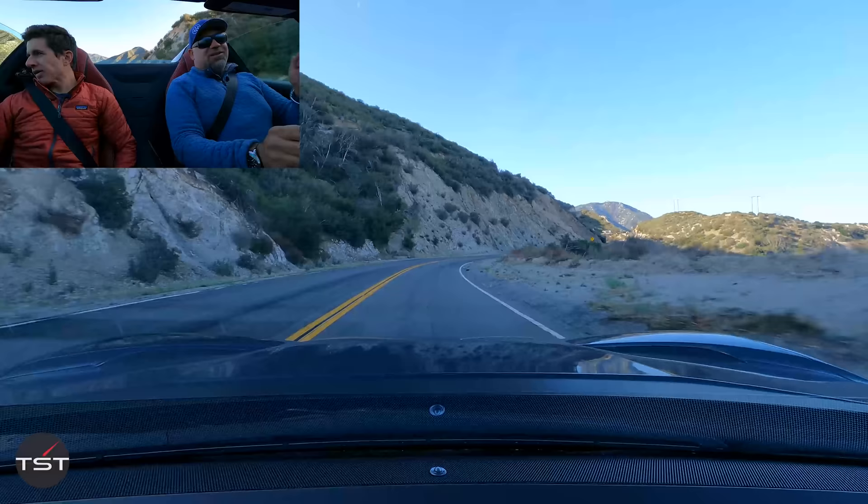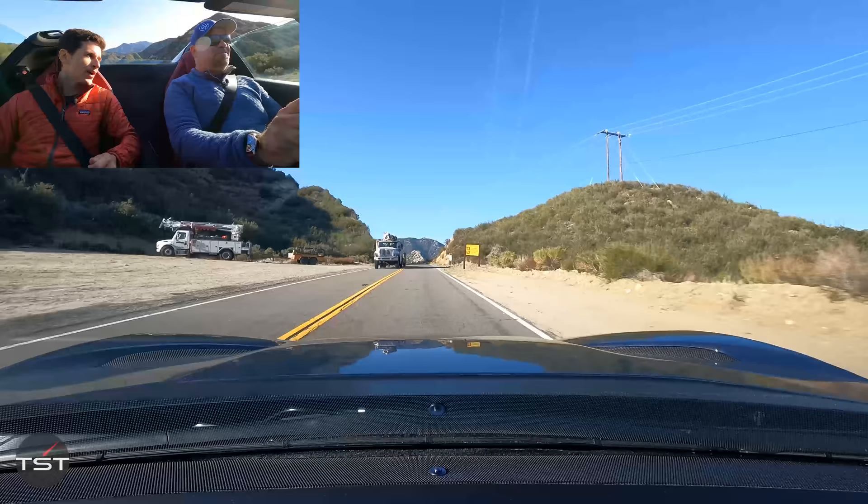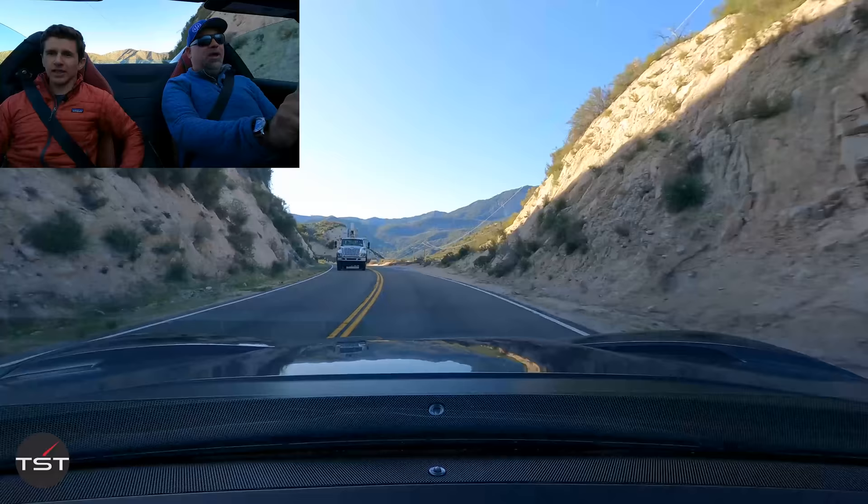Getting to full throttle in this is really an experience. The sound is perfect, dude. It's perfect. There's a real limited number of places you can actually get to full throttle — Malibu isn't really one of them. You need room. Like Texas. Where are all these trucks going? Is there something we don't know?